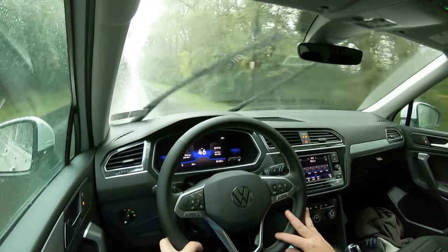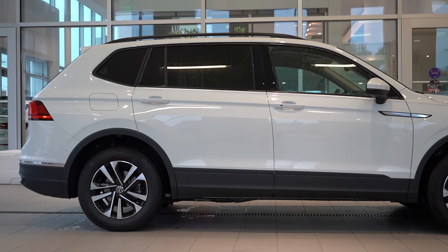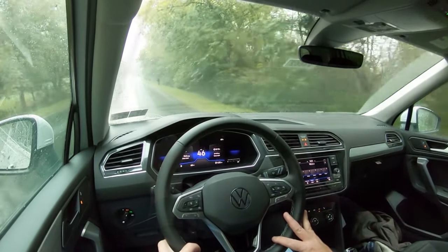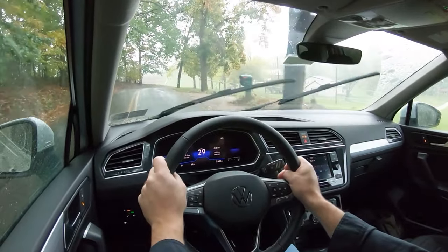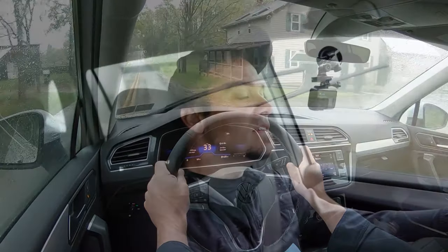Touching on suspension and handling: up front you get a MacPherson strut setup, and in the back independent multi-link rear suspension, with front and rear stabilizer bars. Ride quality has been perfectly fine on my short test drive. This is probably the worst road I typically test on — you can feel some of the road because it's horrendous, but it's a lot better than the Civic I remember driving here. Ride quality will get the job done. Steering feel is average, maybe slightly heavier than expected, but the steering wheel itself is noticeably thicker than most SUVs, which I really like.